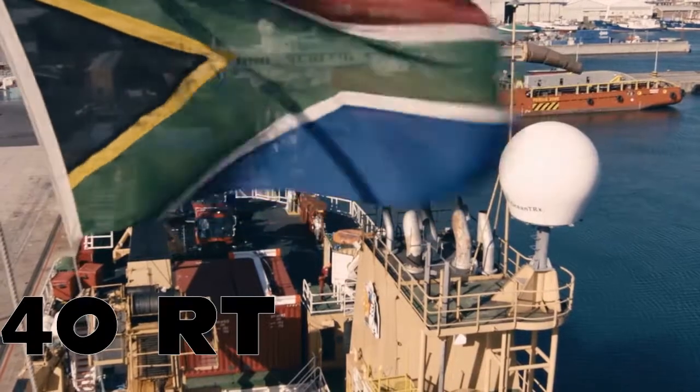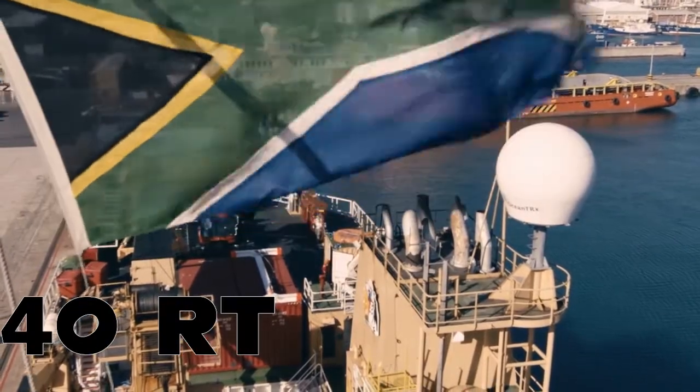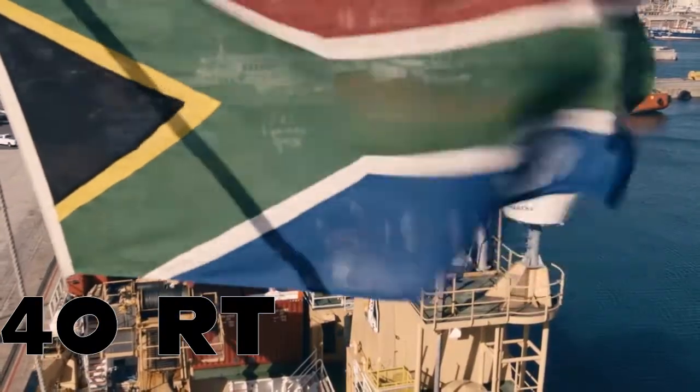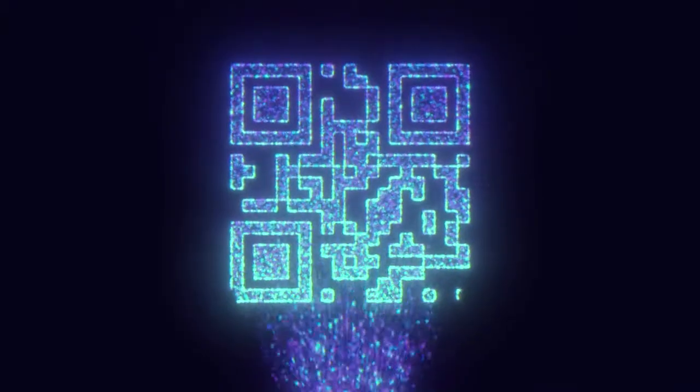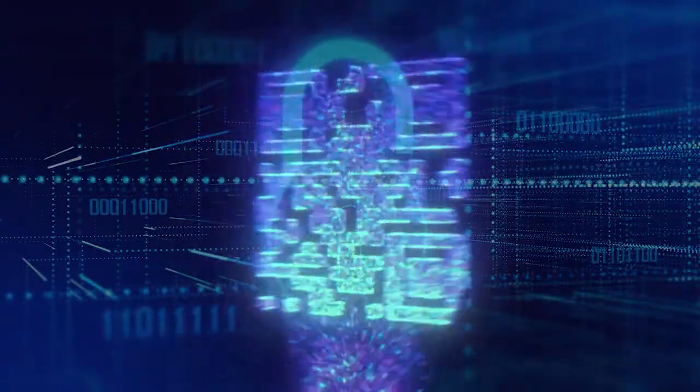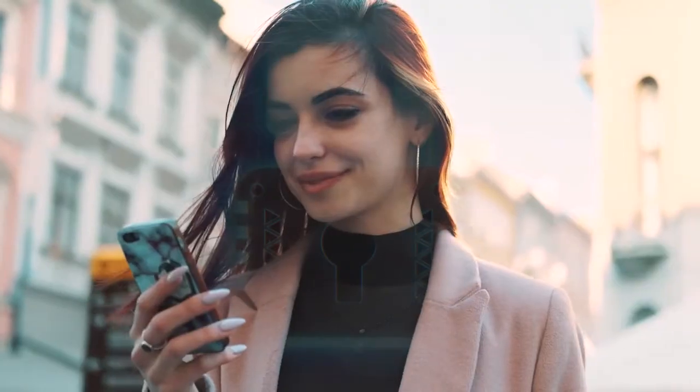The South African company 40RT also launched the world's first dynamic QR code, which helps avoid fraudulent payments. A patented algorithm ensures the unique user IDs are stored securely in the code, making it impossible for fraudsters to duplicate them.